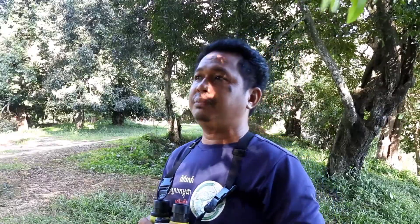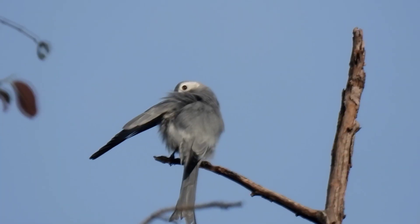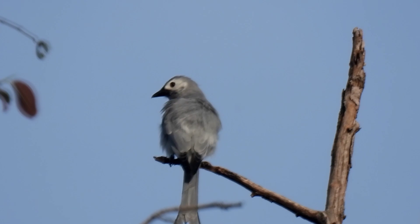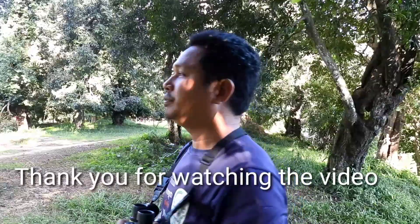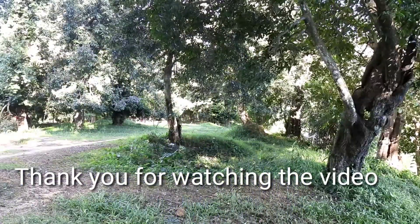Thank you very much. I hope you enjoy watching this video. Inside the Angkor zone I can show you more birds, and after this I will show you another bird. Thank you very much for watching and for your interest in bird identification.